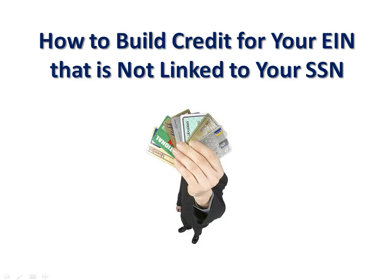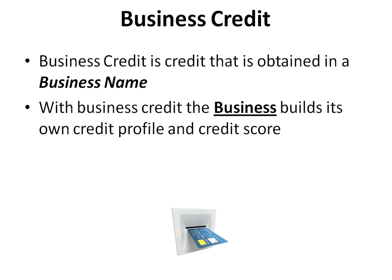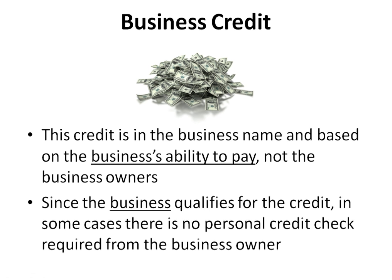How to build credit for your EIN that is not linked to your social security number. Today we are going to dive in and talk about how you can build your business credit, which is credit that's linked to your EIN, not your social. Business credit is credit that is obtained in a business name. The business builds its own credit profile and credit score, and with an established credit profile and score, the business will then qualify for credit. This credit is in the business name and based on the business's ability to pay, not the business owner's.